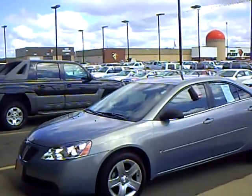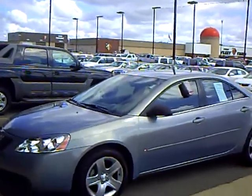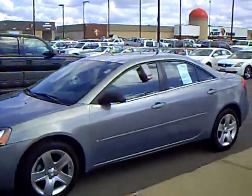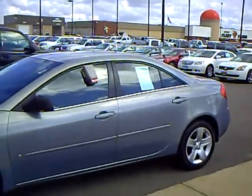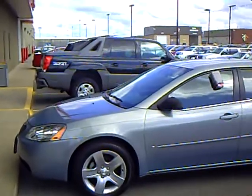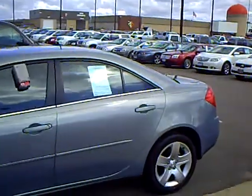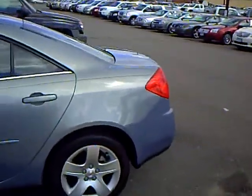Hi, my name is Laura Newman from Mills GM, your all pleasure no pressure dealer right here in beautiful Brainerd, Minnesota. I'm here this afternoon to show you this gorgeous 2007 Pontiac G6 — it's the four-door sedan. Its stock number is 2A110064.